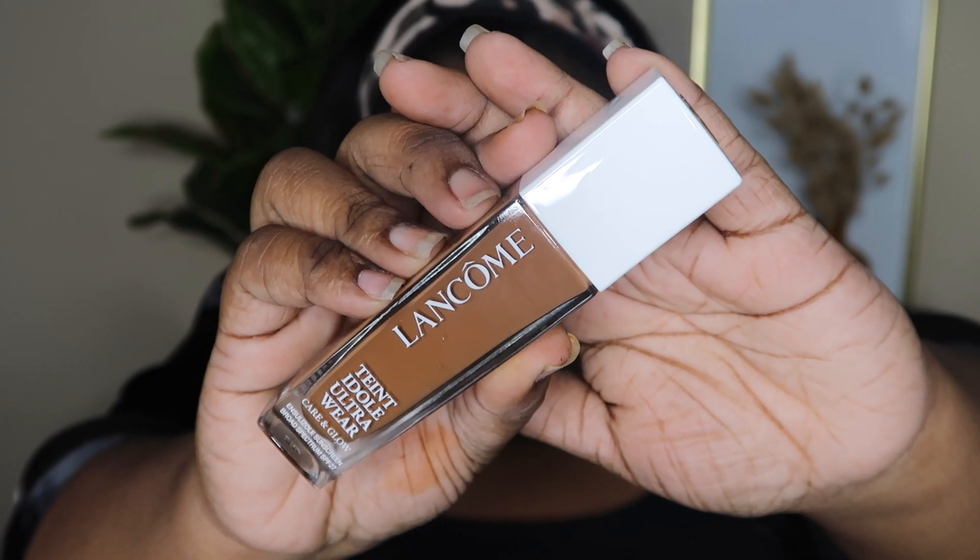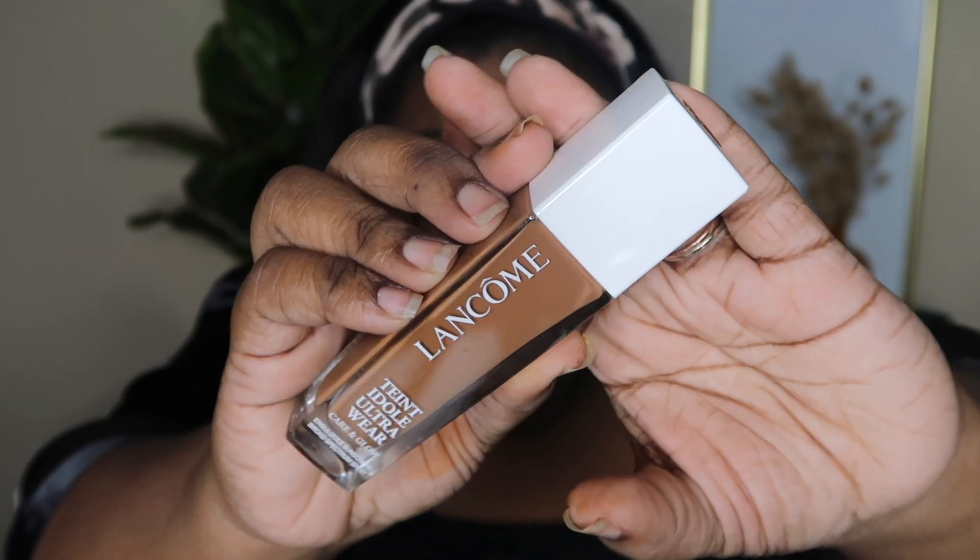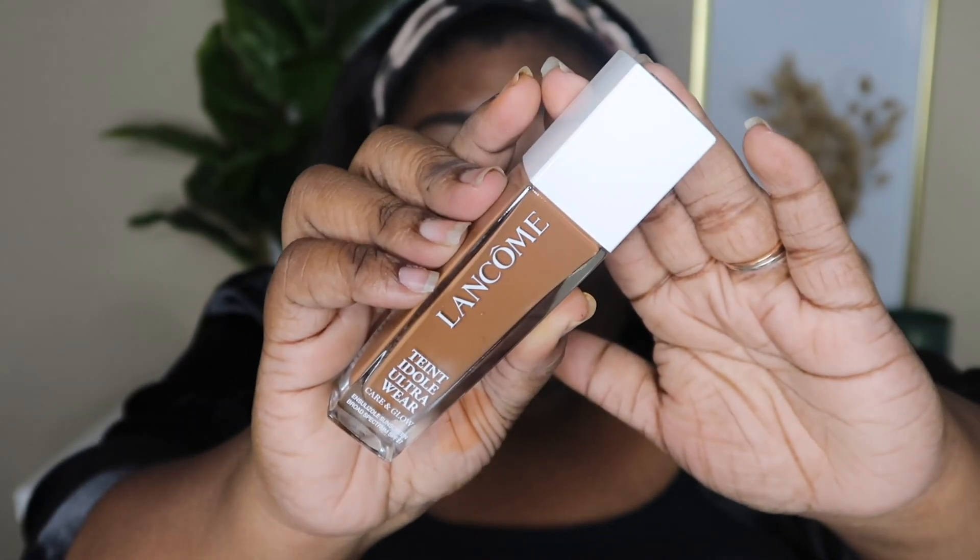So those are the two foundations I've tried before. I got another one from Lancôme that I have not tried and I want to try that on camera with you guys. The next foundation I got is from Lancôme — it's their new Teint Idôle Ultra Wear Care and Glow Foundation. I got the shade 510 Neutral. I've already primed my face so I'm going to go ahead and use this foundation today, taking my new Morphe brush to apply it.